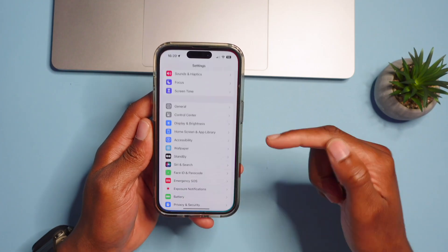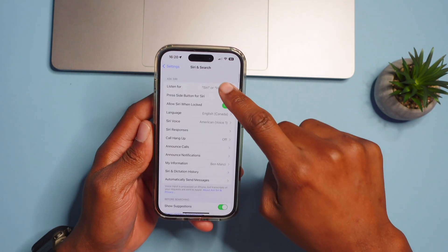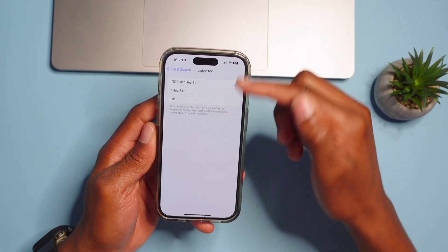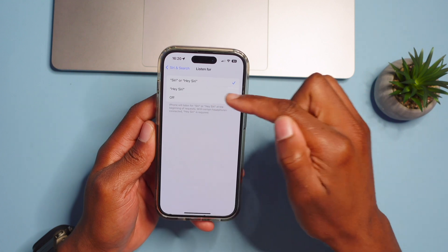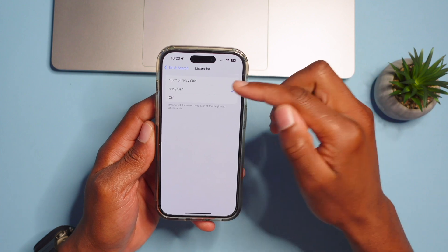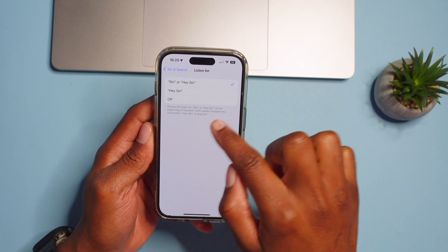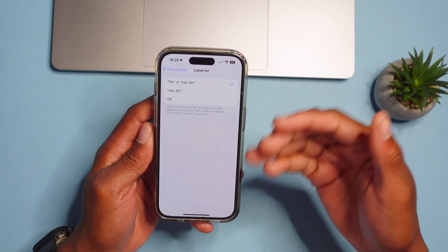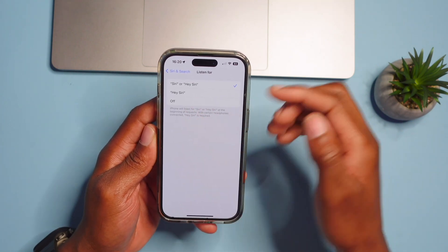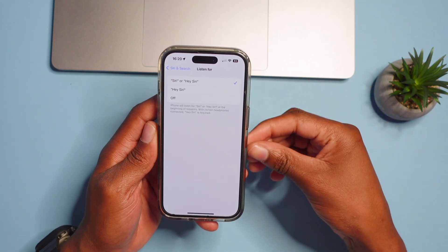If we go into Settings and go to Siri & Search, Siri can now listen for just 'Siri' instead of 'Hey Siri.' You can keep it the old way or shorten it so iPhone listens for just 'Siri' at the beginning of a request when you want to prompt your iPhone. It's a pretty neat new feature.